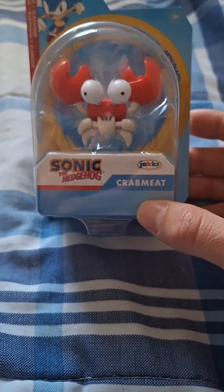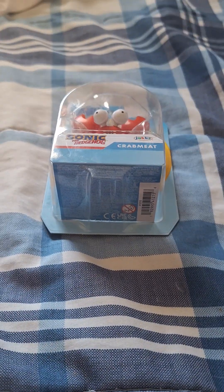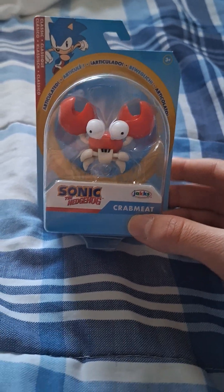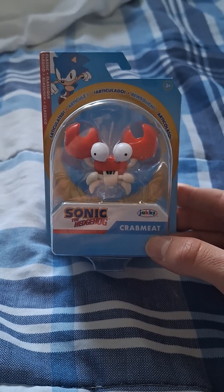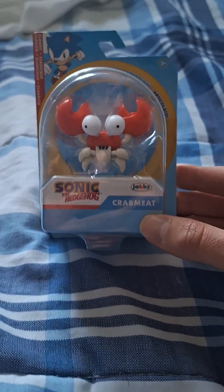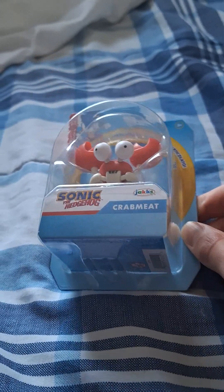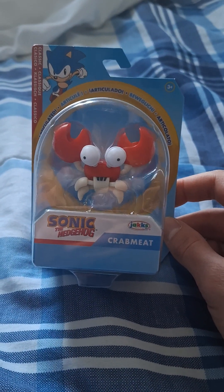Hey guys, Darknik2000 here. So today I'm going to be doing a re-upload video because in part one, when I first started collecting these Sonic figures, I got this crab along with a bunch of others — you can go back and watch that video, I'll put the link in the description. This is going to be a re-uploaded video of part one, technically part 1.5, because this Crabmeat Sonic character was in the first episode. I kind of broke the figure, so I got a new one today and decided to make a part 1.5.